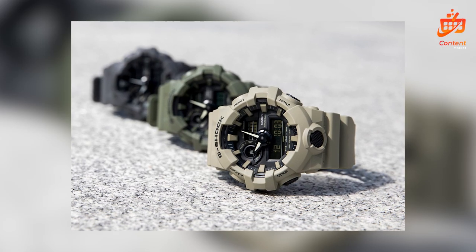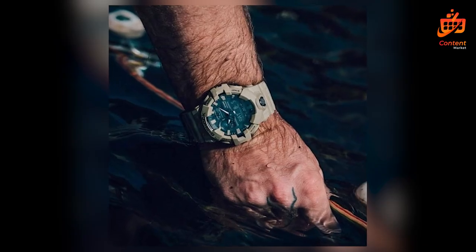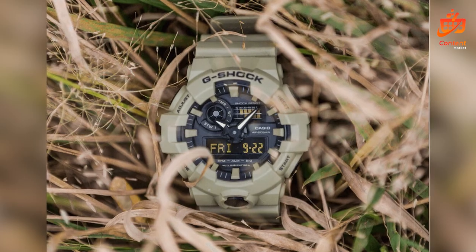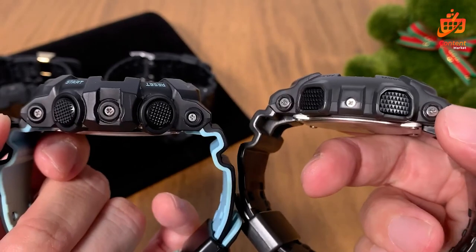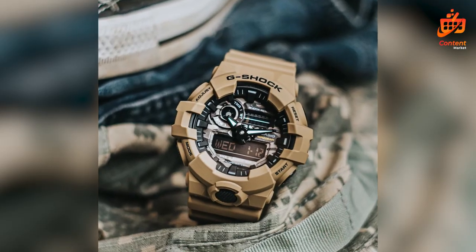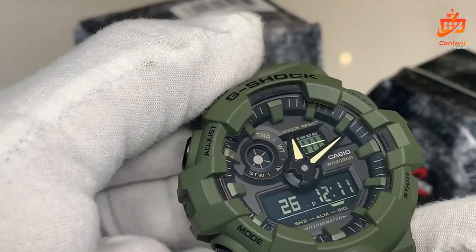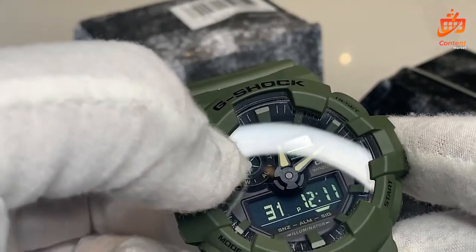What sets G-Shock apart is its resilience. Designed to withstand shocks and vibrations, it lives up to its name: gravitational shock. The triple-10 concept — 10-meter free-fall endurance, 10-bar water resistance, and a 10-year battery life — highlights its durability, making it the ultimate tough companion. In conclusion, the G-Shock GA 700UC isn't just a watch, it's a lifestyle. With its blend of functionality, style, and durability, it's a must-have for anyone seeking a reliable timepiece that can handle any adventure.